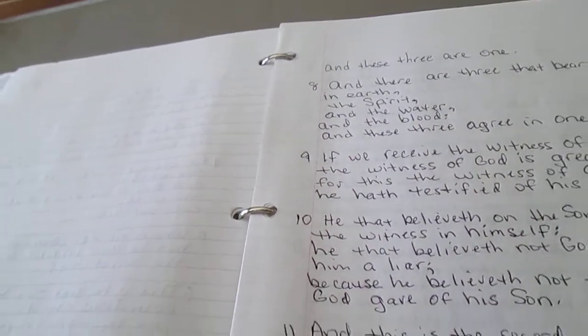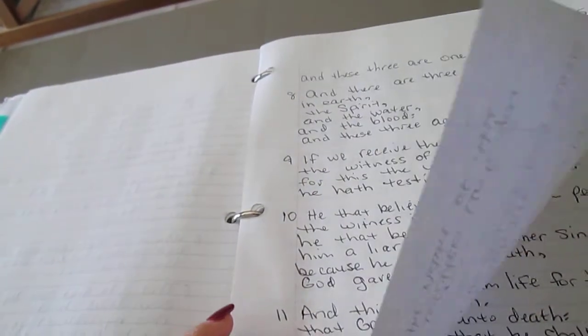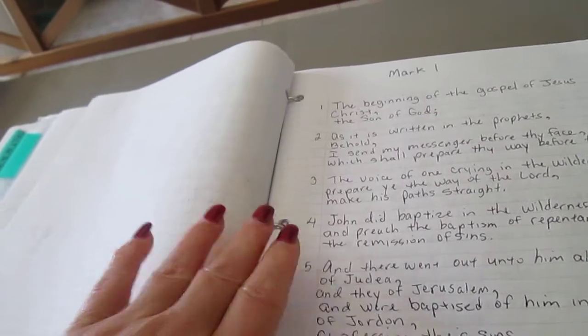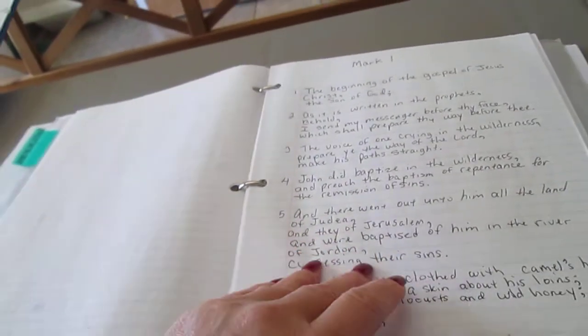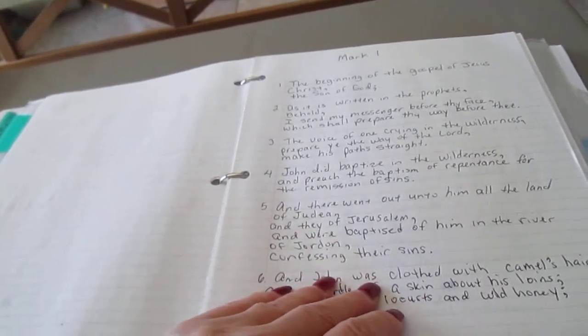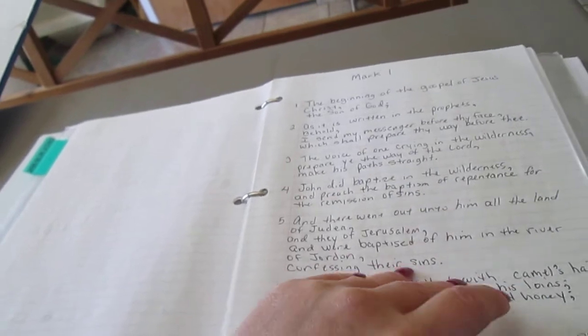Writing by punctuation takes up more paper, but it really slows you down so you really absorb what you're writing. The second part — and this took quite a while — was to write out the Gospel of Mark. I just finished that last night.